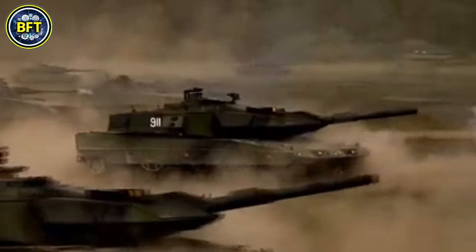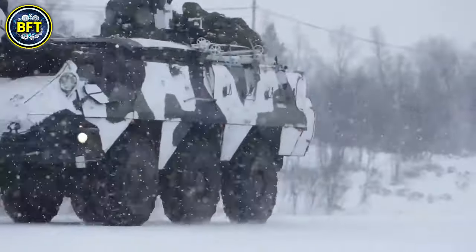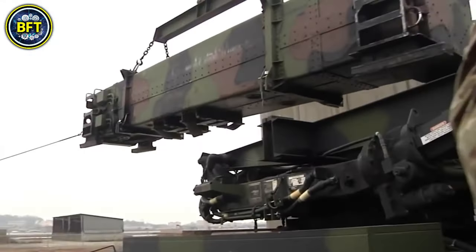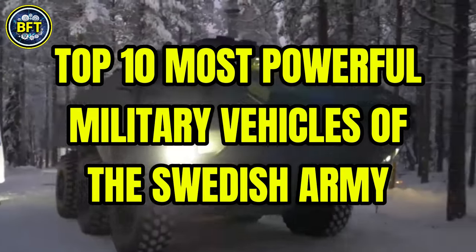What are the strongest military vehicles in the Swedish Armed Forces? What tough machines lie in their arsenal? And can they face some of the most advanced armies in the world? In this video we'll find out together as we explore the top 10 most powerful military vehicles of the Swedish Army.